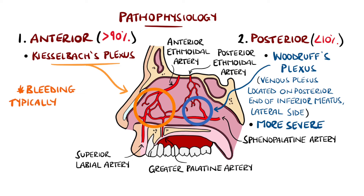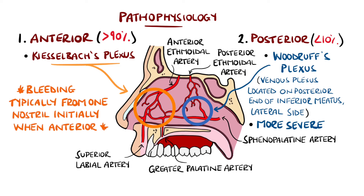In most instances, the blood will come from one nostril initially in anterior bleeds, but will come from both in posterior bleeds.